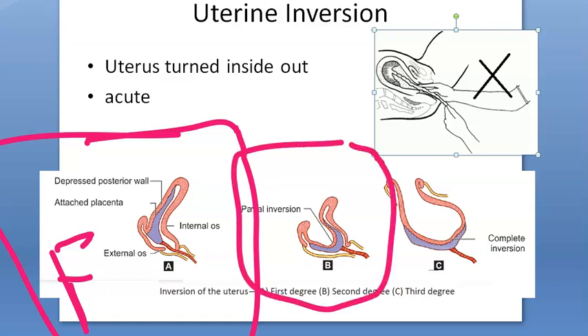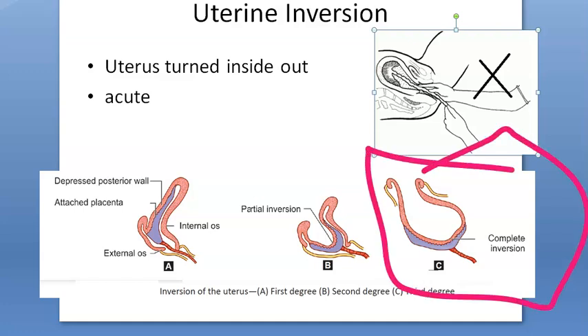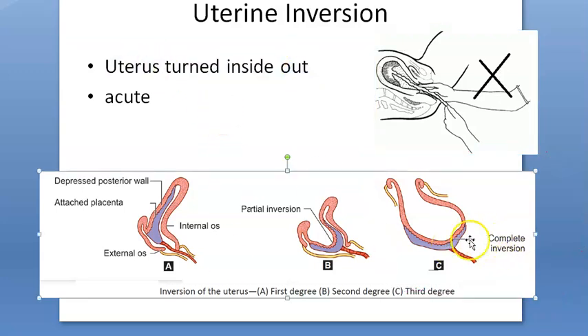In second degree, the fundus passes through the cervix but lies within the vagina. In third degree — complete inversion — not only does the fundus come out, but even the cervix and vagina themselves can get inverted. The placenta may or may not be attached.